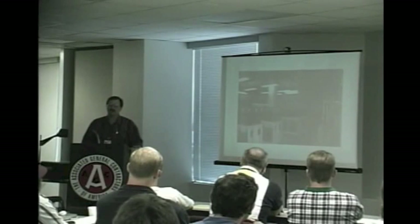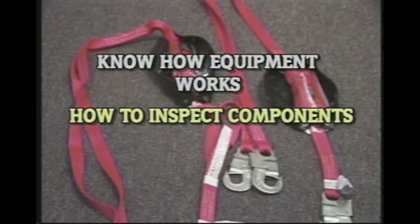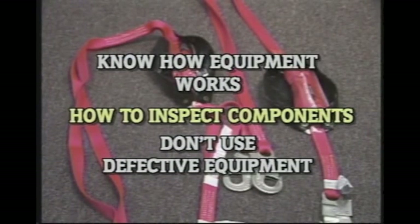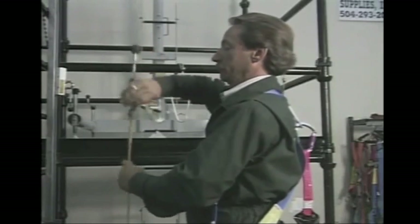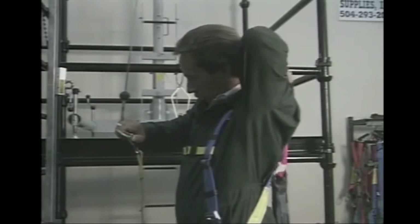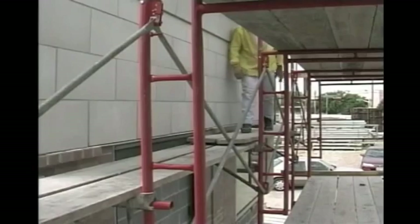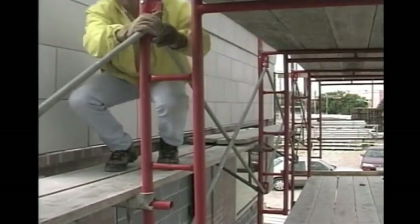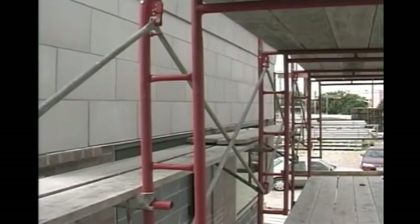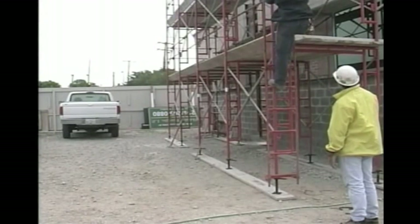The fifth component of a fall protection system is knowledge. Be sure to know how your equipment works, how to properly inspect all components, and if you find something wrong with your equipment, don't use it. Tag it defective and replace it before you continue. Your equipment will work properly only if it's in good condition and used properly. Never take shortcuts and never fail to use your equipment when working at a level six feet or higher. Certainly fall protection systems can be awkward to use, and in some cases your company may have to resort to other methods of fall protection.